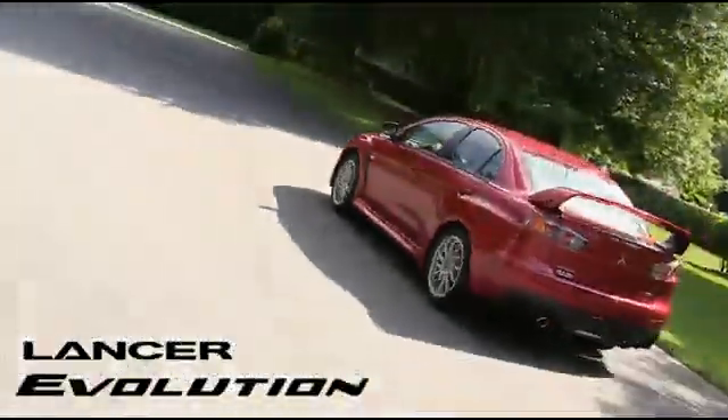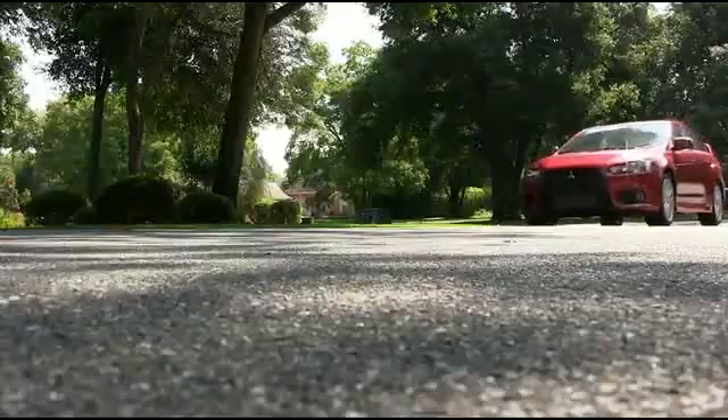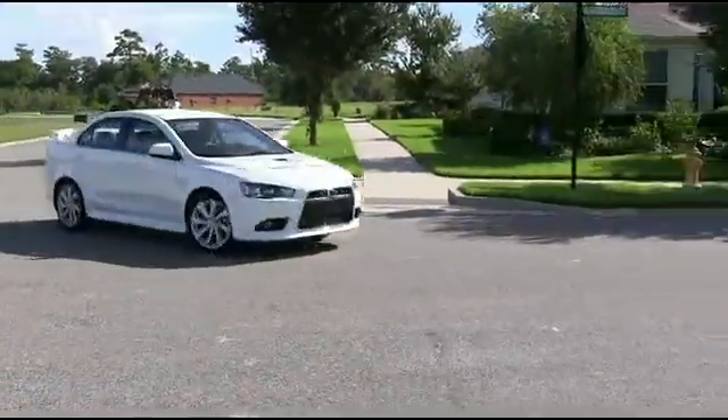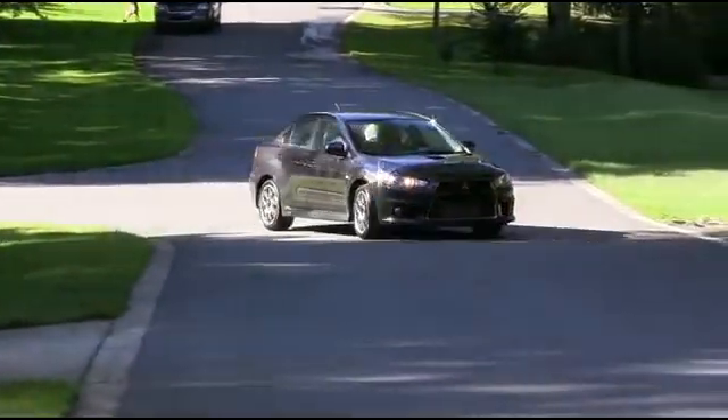The 2014 Lancer Evolution and Lancer Rally Art has taken the sports sedan class to the next level. The Lancer Evolution and Rally Art sets itself apart with performance and agility. Both are anchored by a 5-year, 60,000-mile powertrain limited warranty.